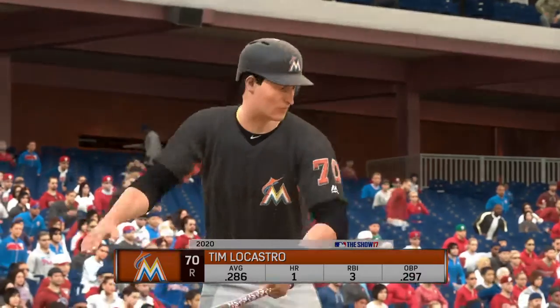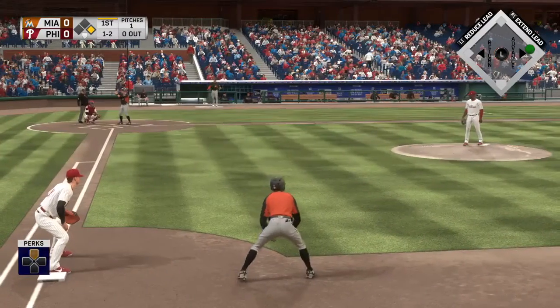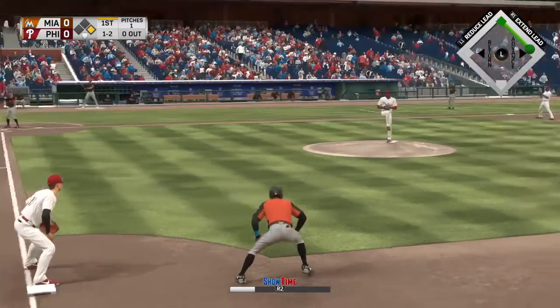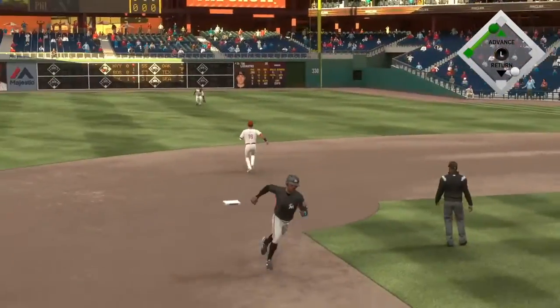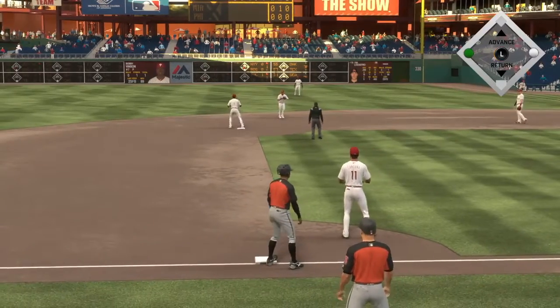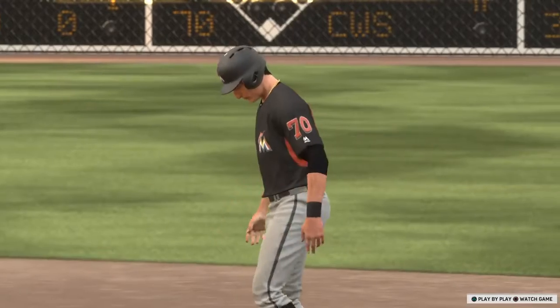Now to the plate, number 70, standing in for the first time in this one. Working for the punch out and the offering — hit hard on the ground to the right, and a backhanded reach at first, but he can't flag it down and they keep rolling. Runners at the corners with still nobody out.